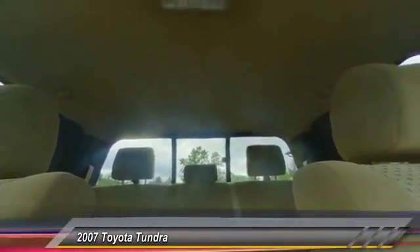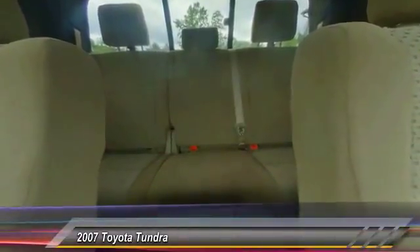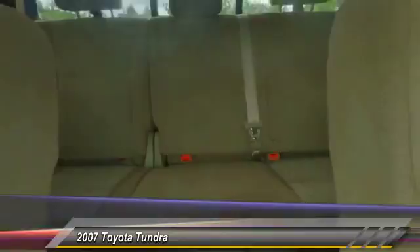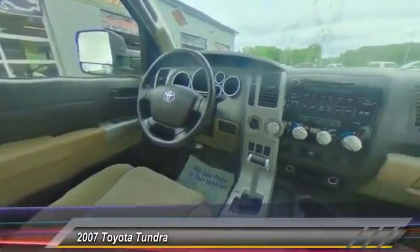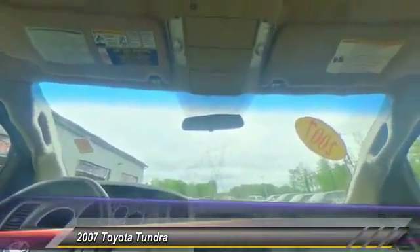Here are some of this vehicle's great options: traction control, air conditioning, dual airbags, power steering, four-wheel disc brakes, center armrest, CD player, electronic stability control, power windows, and brake assist.